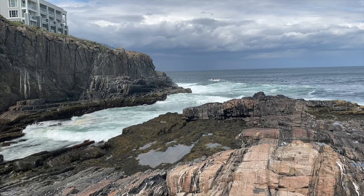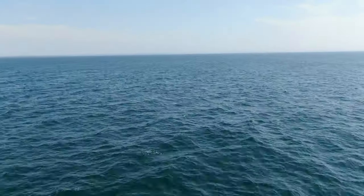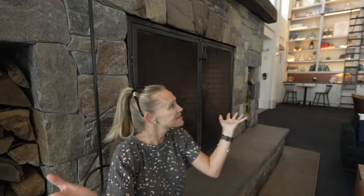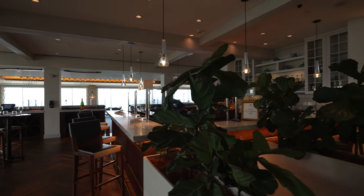Heading into the main atrium — breathtaking views. What I love so much about this resort is that almost anywhere you go, it is breathtaking views because we're up so high you can see so much of the Atlantic. Sunrises in particular are stunning. It's delicious food, but again, breathtaking views.